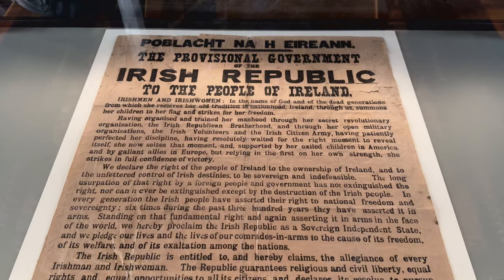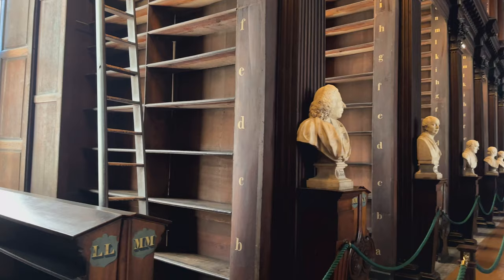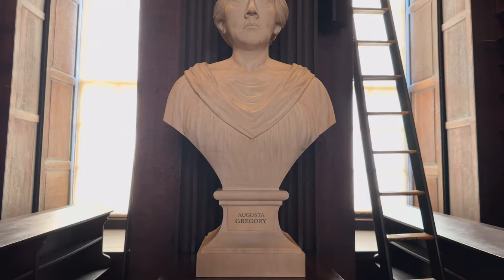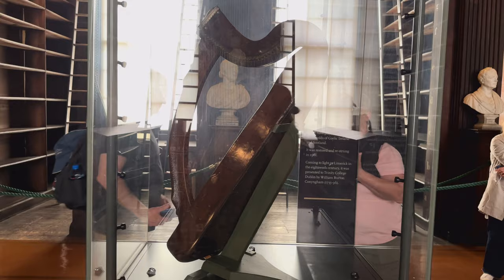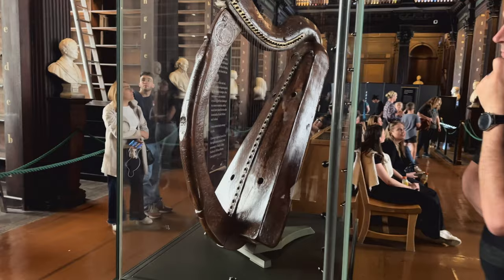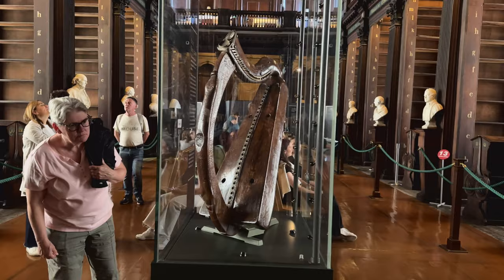Even more notably, a copy of the Proclamation of the Irish Republic is here as well. Along the library shelves, there are 40 busts, ranging from writers such as Jonathan Swift, philosophers such as Socrates, or dramatists such as Augusta Gregory, as well as patrons of the college. This is the Brian Boru Harp, the oldest surviving harp in Ireland from the 14th or 15th century, made of oak and willow. The harp is the national emblem of Ireland.